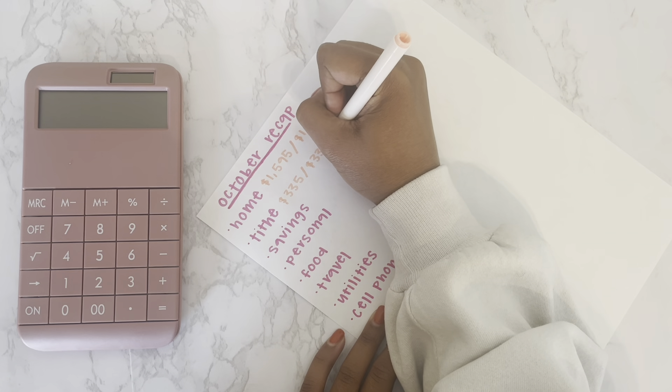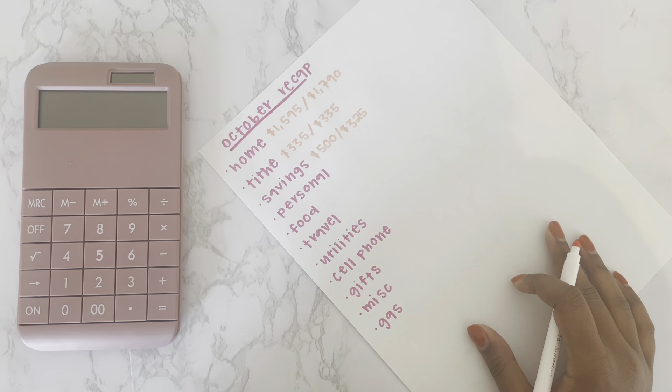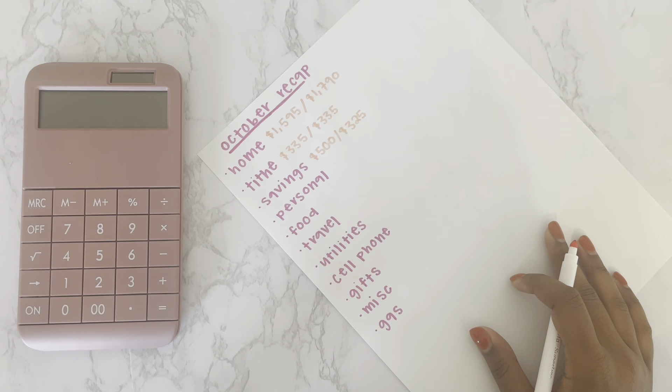For savings, I wanted to save $500 and I only saved $325, so I saved about $175 less than I originally planned. That's okay — I had a lot of miscellaneous expenses come up this month, but we will do better next time.